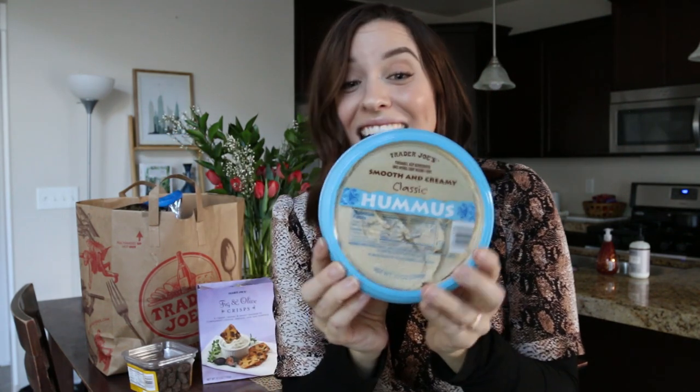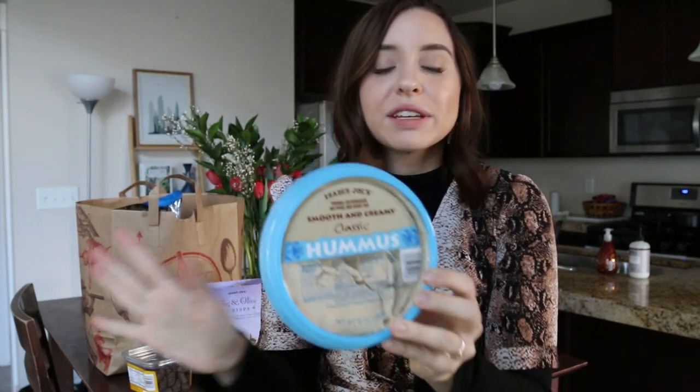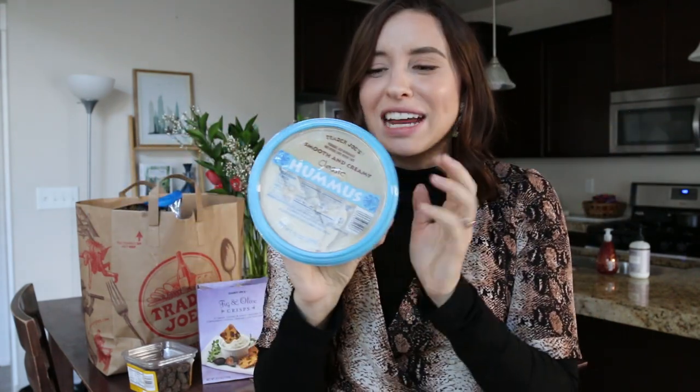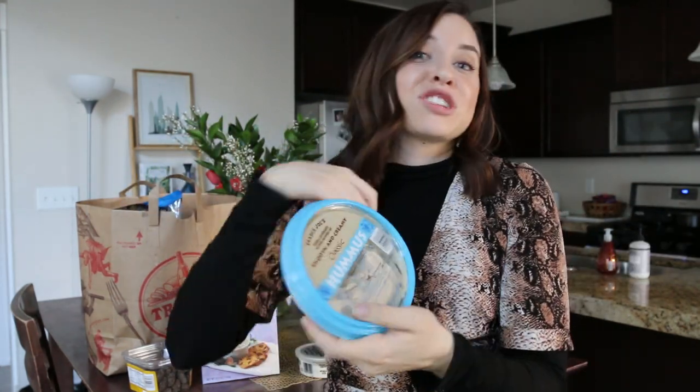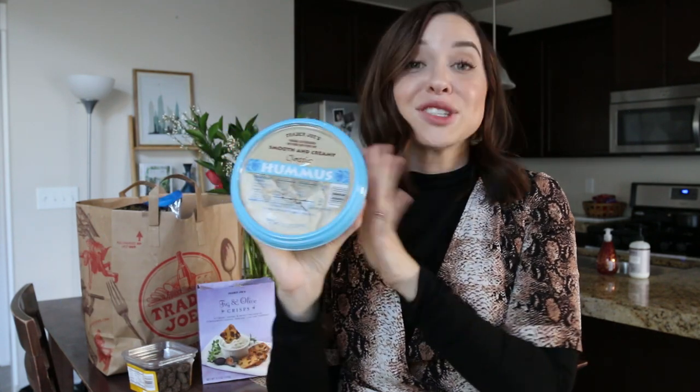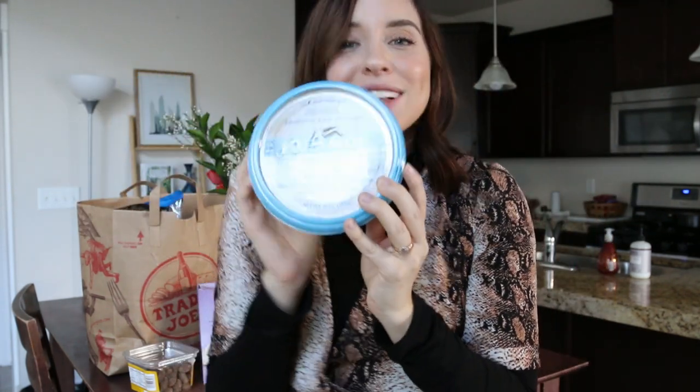This next one might seem like a more boring snack option, but it's the smooth and creamy classic hummus. They have tons of different flavors — buffalo, spicy roasted red pepper — I've tried them all, but I always go back to plain. You can drizzle some olive oil, add paprika, chili powder, or Everything But the Bagel seasoning. It's so much better to start with a simple base and build your snack from there. The classic is my favorite. Let me know what your favorite type of hummus is!